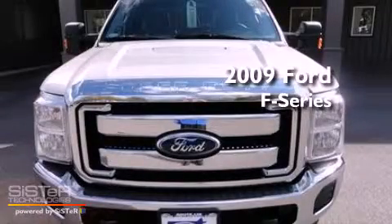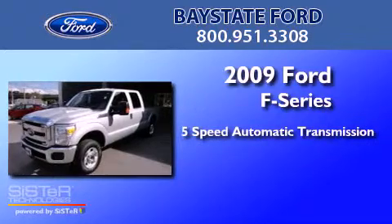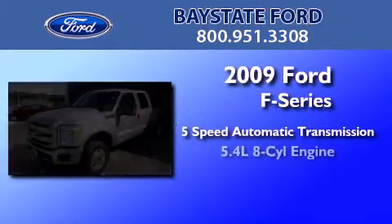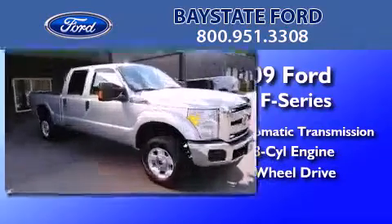This is a 2009 Ford F-Series. This truck has a 5-speed automatic transmission, a 5.4-liter V8, and the added capability of 4-wheel drive.